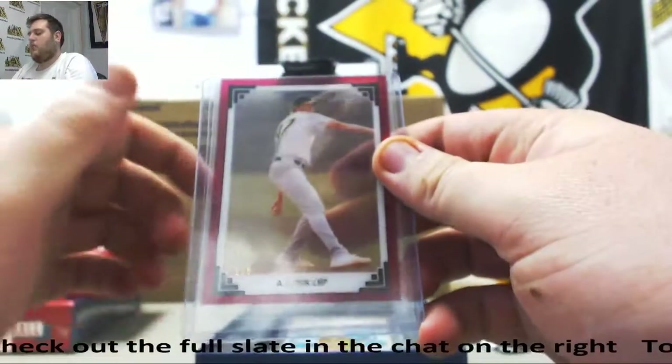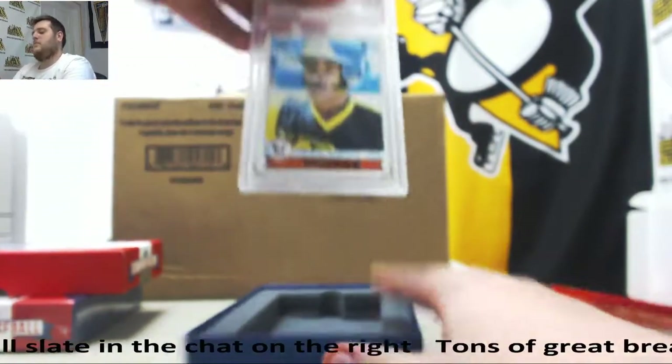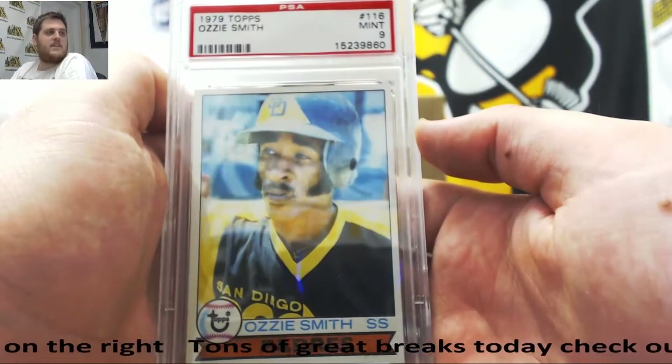AJ Puck, 105. 1979 Topps, 9 Mint, Ozzie Smith with the Padres. Got some killer sideburns right there. 1979 Smith, 9 Mint.